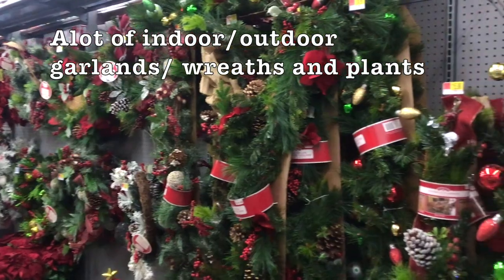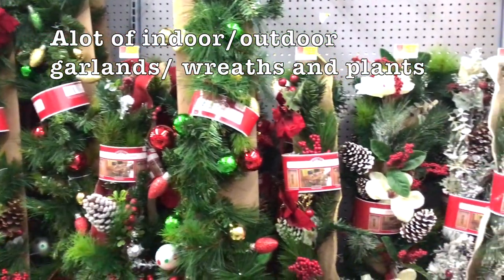There is a huge variety of indoor and outdoor garland, wreaths, and plants to choose from.